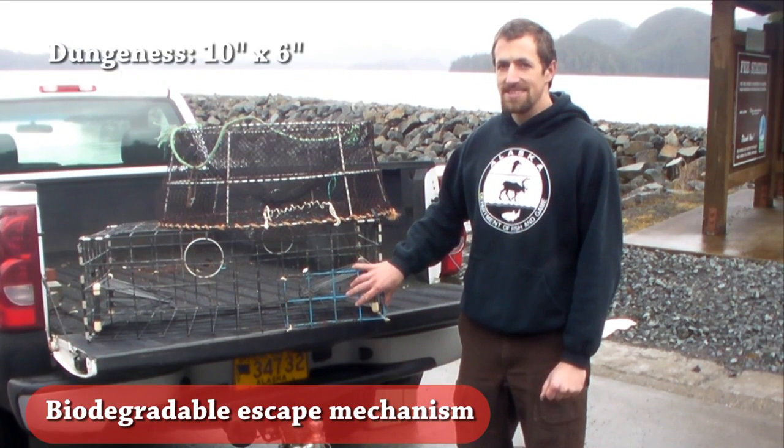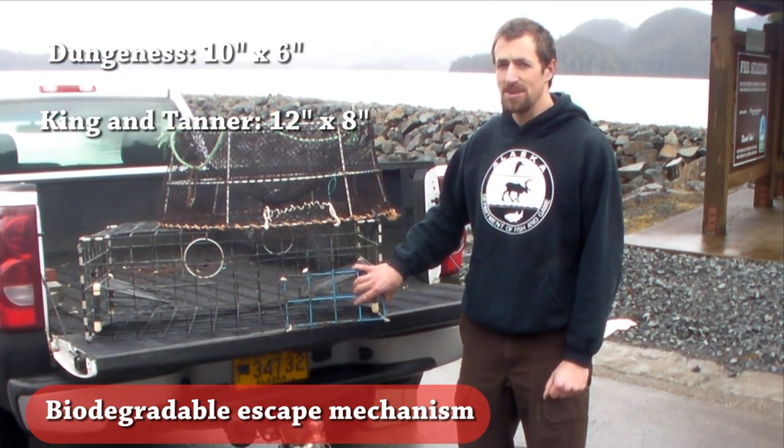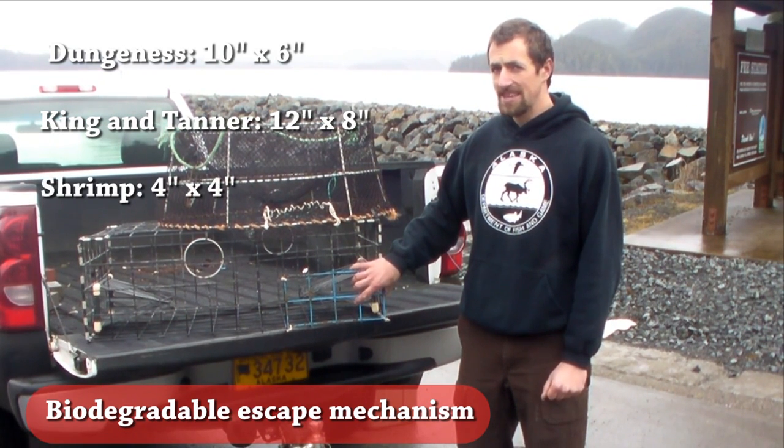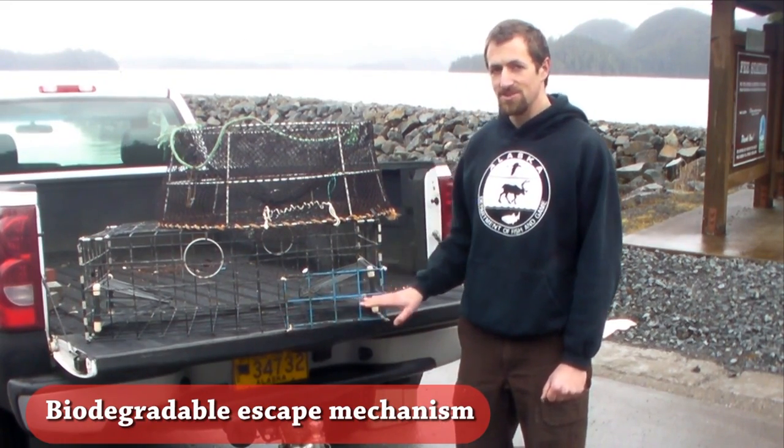For Dungeness, this is a 10 inch by 6 inch opening; for King and Tanner, a 12 inch by 8 inch opening; and if you have a rigid mesh shrimp pot, it's a 4 inch by 4 inch opening. This opening must be within 6 inches of the bottom of the pot and parallel to it.